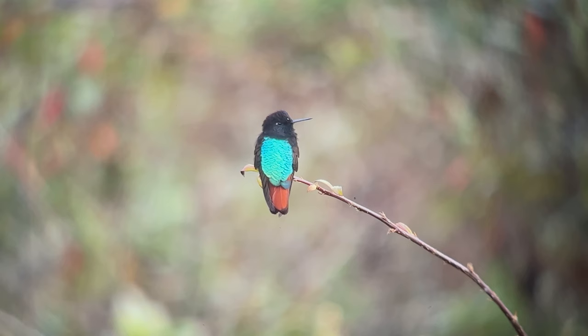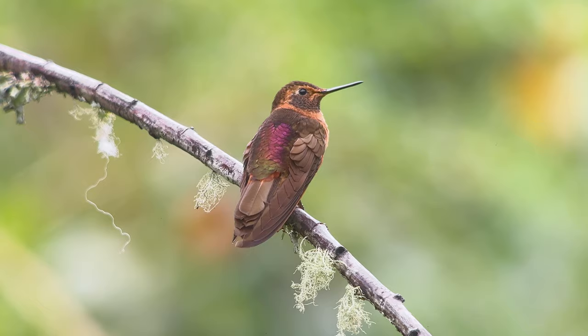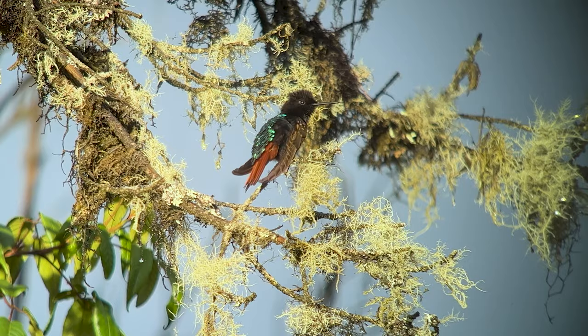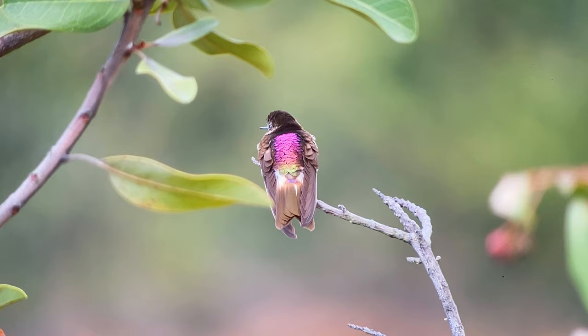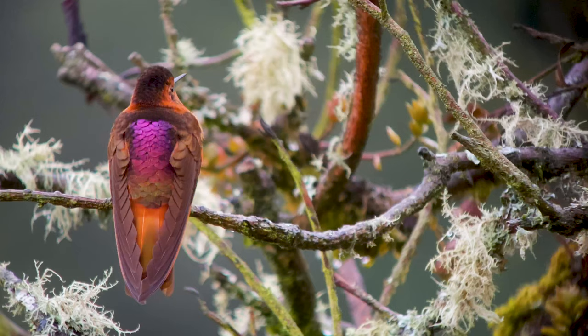There are four hummingbirds known as the sunbeams, and in this video you will see hummingbird spots, pictures, and videos of all four. What's different about these birds is that they show their lovely colors on their backs.